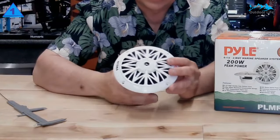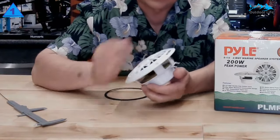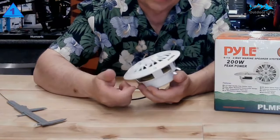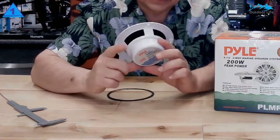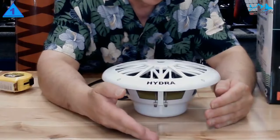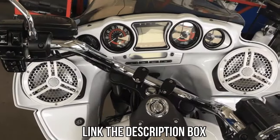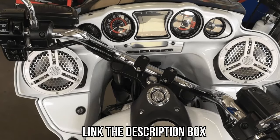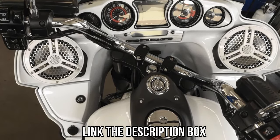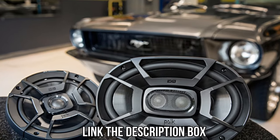Coming to the audio quality of these marine speakers, this is where they fall behind due to a limited frequency response. Fortunately, PYLE has not compromised in terms of durability — you get a one-year warranty, and the build quality of these marine speakers is also pretty good. As always, all of the mentioned speakers' links will be available in the description box, where you can find more information and the best possible pricing.